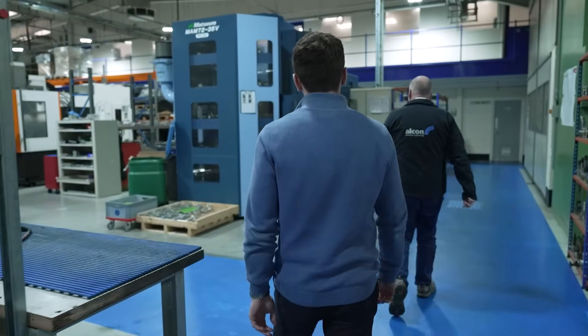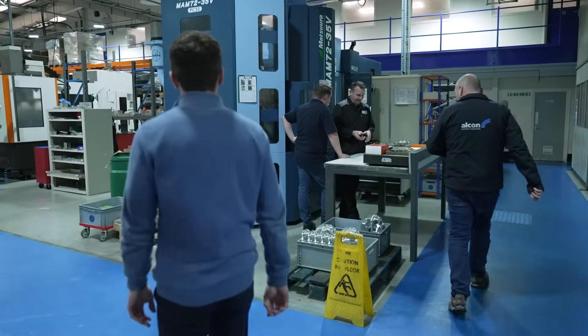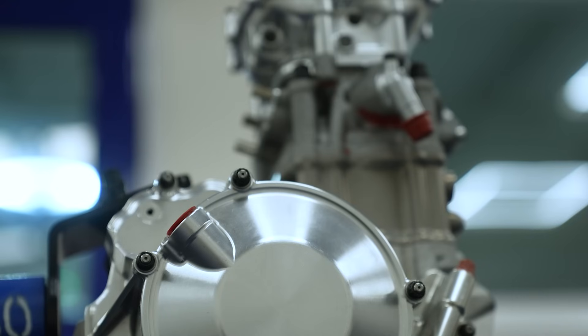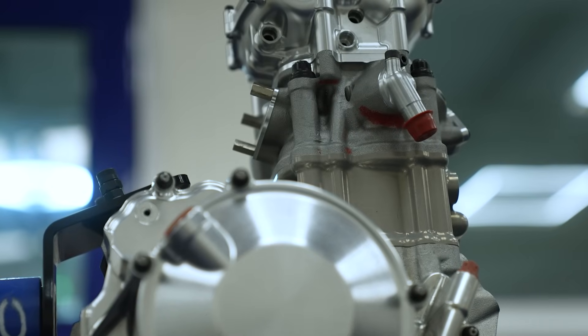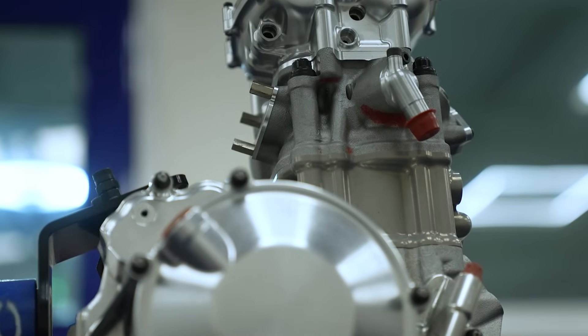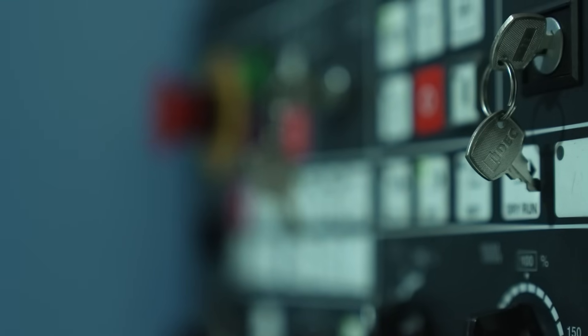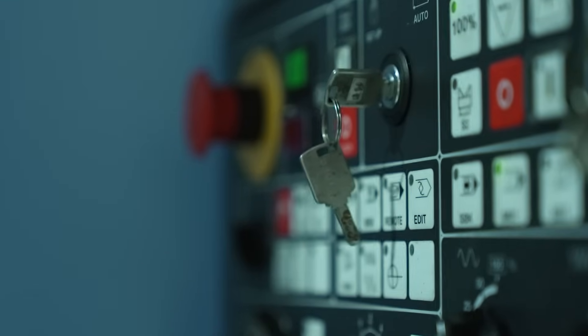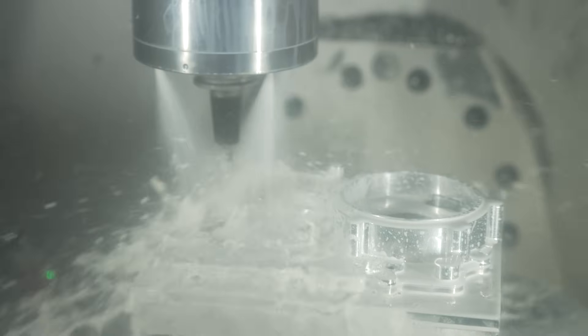I'm Alex Hodgson, Business Development Manager at Alcon Precision. My day-to-day job is to link the shop floor and their technical skills with the customer and the customer's needs. When I first came here, I noticed the factory and the stuff they produce — the level of detail and the excellent machining. Being from a technical background, I get excited about that, and I really enjoy it. Seeing what the guys here are doing and the ease of them doing it is what sold the job for me.